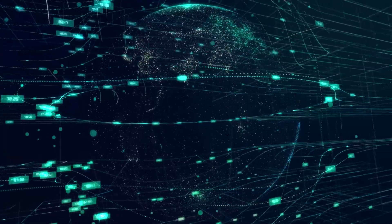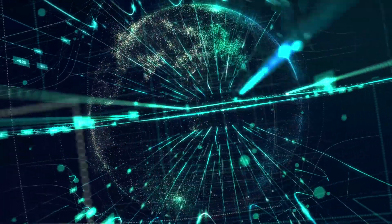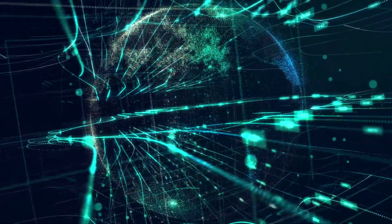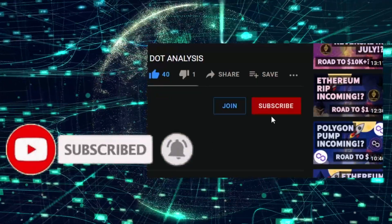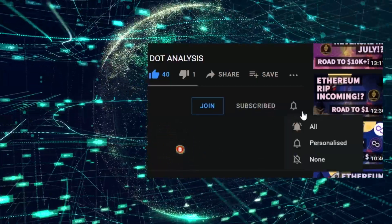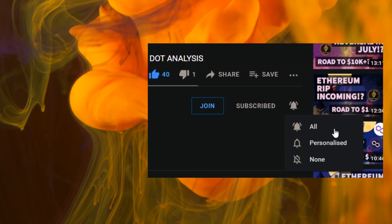Many of our subscribers aren't seeing our content, most likely because you haven't hit the real subscribe button — the bell icon with all notifications turned on. Give it a tap now, turn on all notifications, and you'll see most of our videos being posted. Also, if you want to support the channel, make sure to tap that like — it really helps us out. We're posting four videos per day so make sure to check back every single day for daily updates.